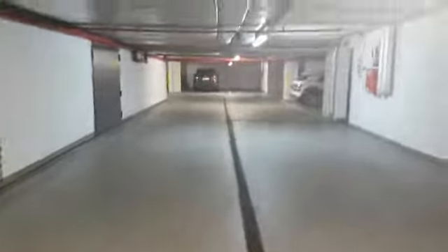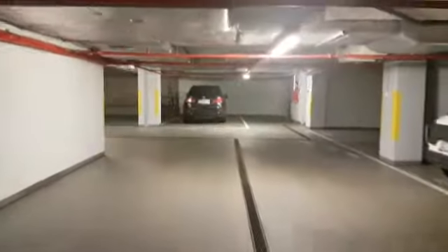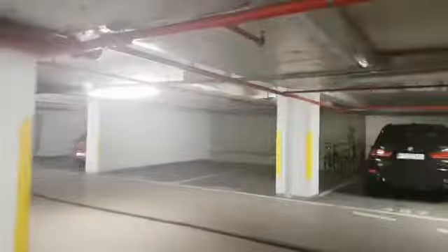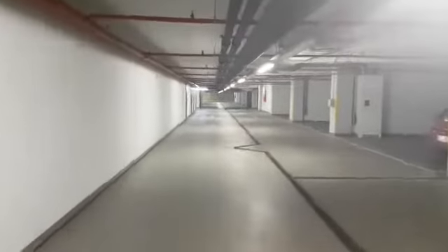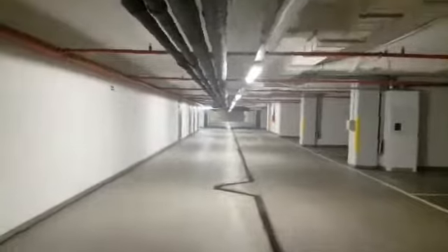Then you need to turn to your left, which is to follow the main passage, and walk until the end of the corridor.